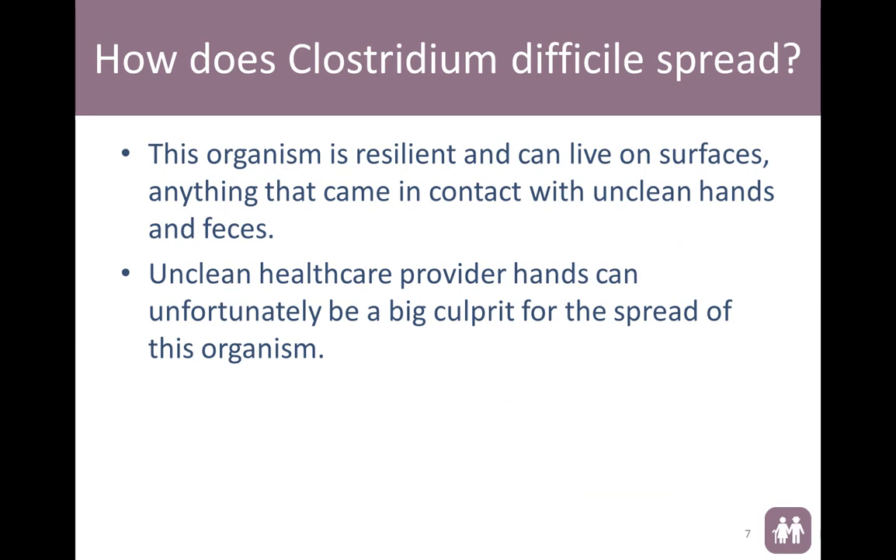Unfortunately, it spreads really easily. It can live on surfaces for quite a long period of time. Unclean healthcare provider hands are unfortunately the biggest culprit of the spread of this organism. I can speak from personal experience when I had to deal with an outbreak in a different facility — it was an entire hallway that ended up with C. diff that was hospital onset, and it was all the same group of caregivers working with these people at the same period of time.